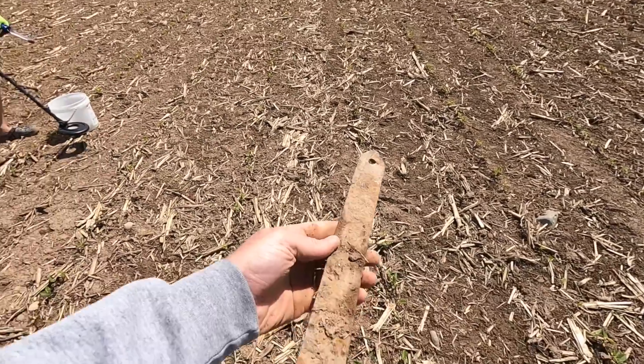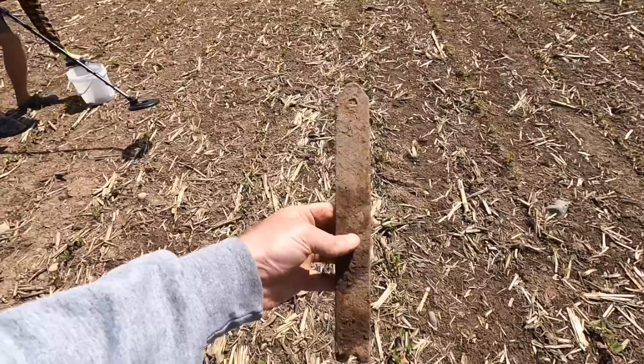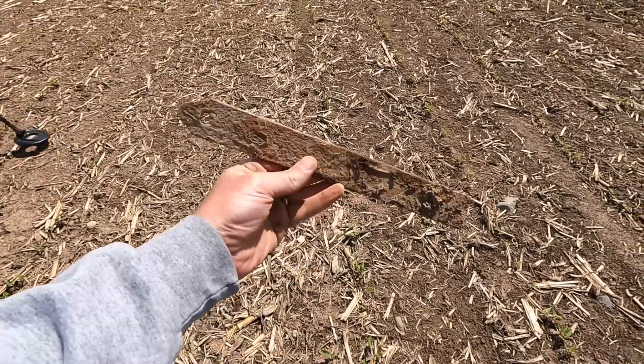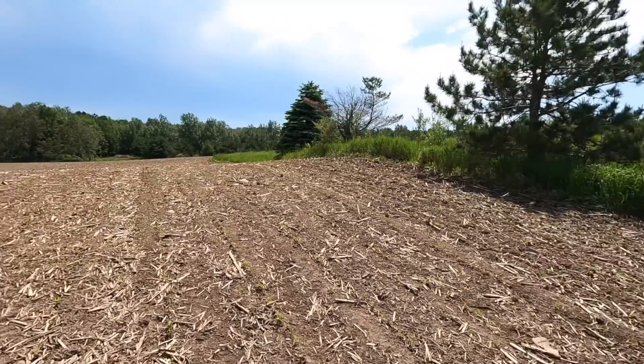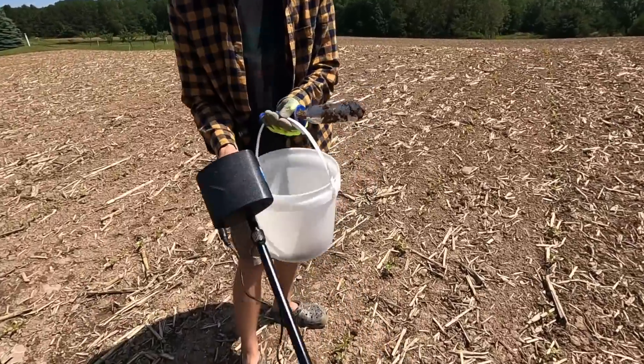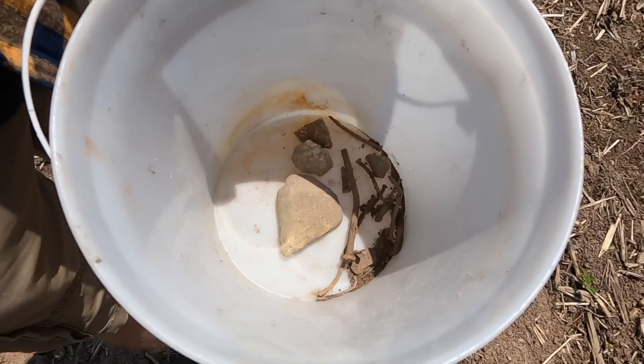I just found — that didn't even need a metal detector. Don't know what it is, some piece of farm equipment, I don't know.